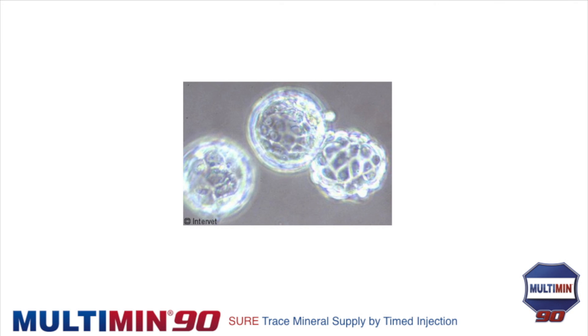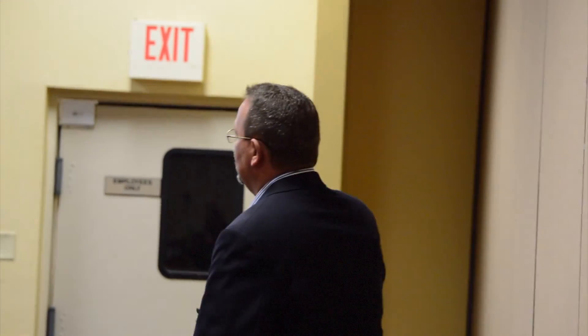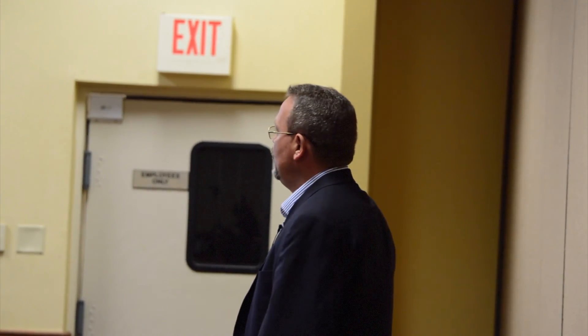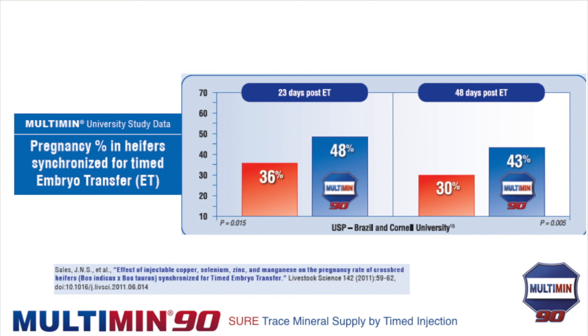For embryo transfer: you're placing a rapidly dividing embryo into a recipient that hasn't been prepared for it. That embryo uses large amounts of oxygen and needs a lot of antioxidants to survive. Work done in Brazil showed significantly more embryos implanting and fewer being resorbed up to day 48 when recipients were properly mineralized.